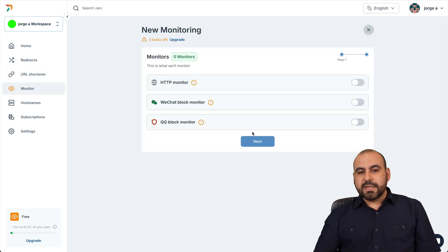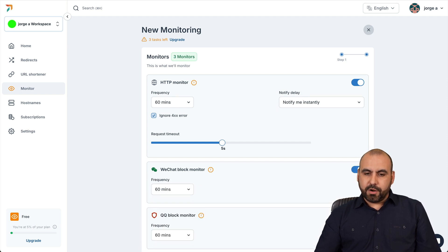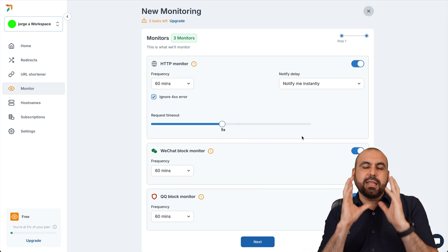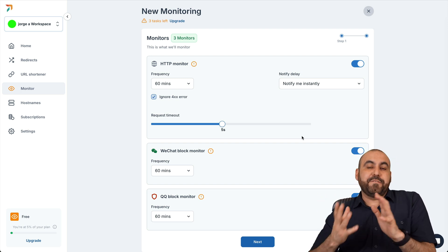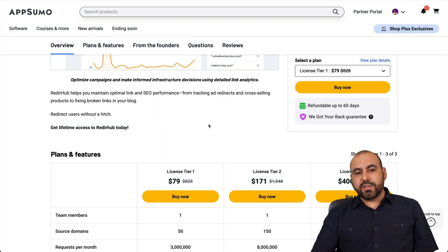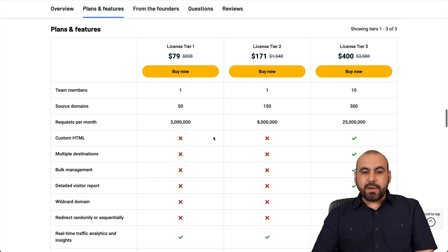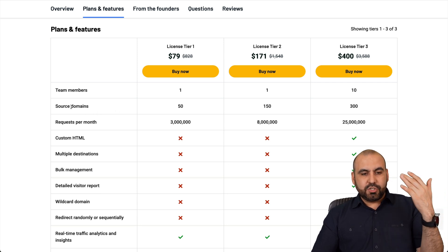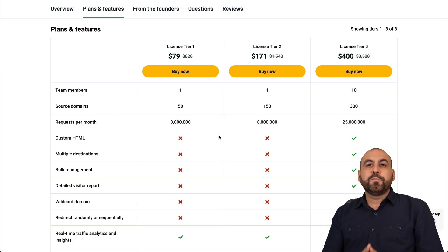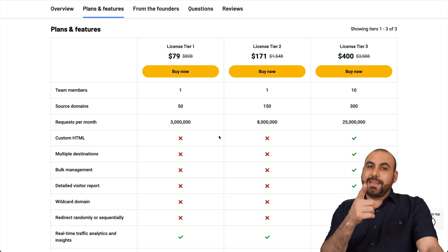There's also a monitor feature: an HTTP monitor, a WeChat block monitor, and a QQ block monitor. These available options are not the main focus of the tool, but they're included in the lifetime deal. They're not the most powerful features I've seen, because they're not the main feature of this deal. Definitely consider all of this before grabbing it — the link is provided in the description. I think this deal should include all features in the lifetime plan and just limit by source domains and requests per month. Remember, there's a 60-day money-back guarantee, so if you don't like it, go ahead and refund it. That's a wrap.